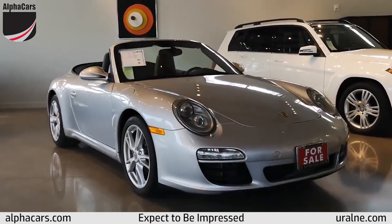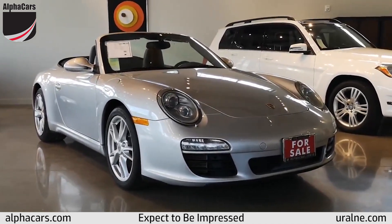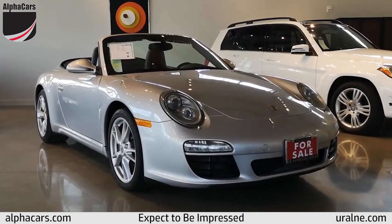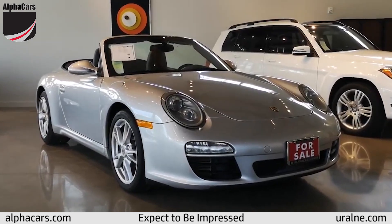You can find more details on our website at alphacars.com. You can also give us a call at 978-263-9000. Thank you very much for viewing this video from Alpha Cars.